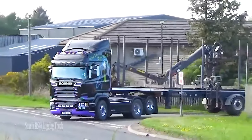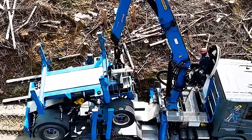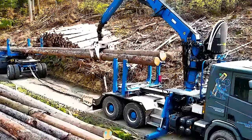Number 11: Scania R540 Logging Truck. This powerful truck with a large crane efficiently transports timber.